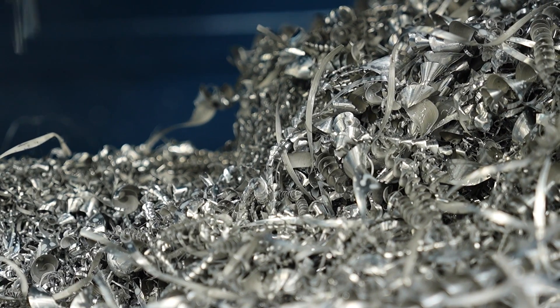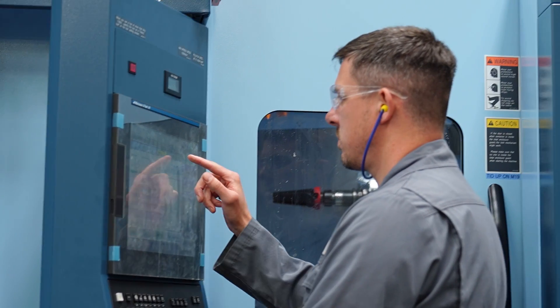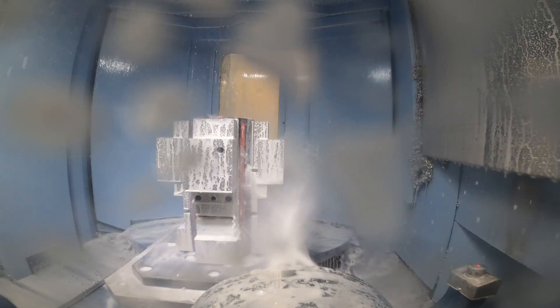And how many CNCs have you got here making parts? We've got 103 spindles across milling machines and lathes. And these work 24/7? Is that the idea? 24/5, yeah.